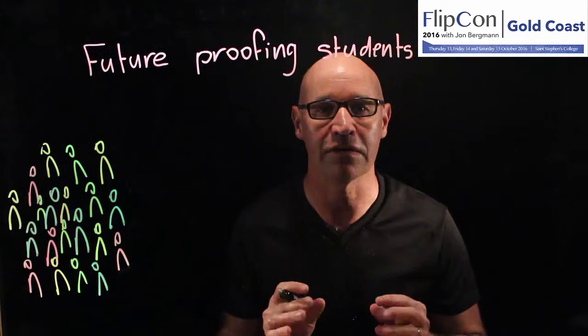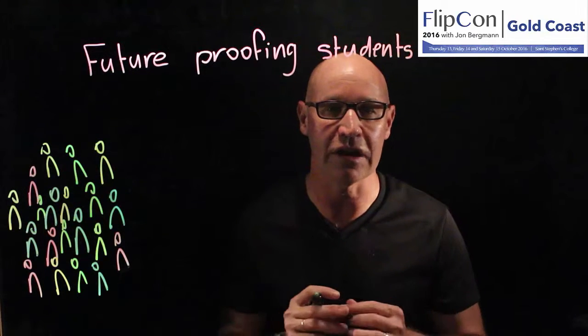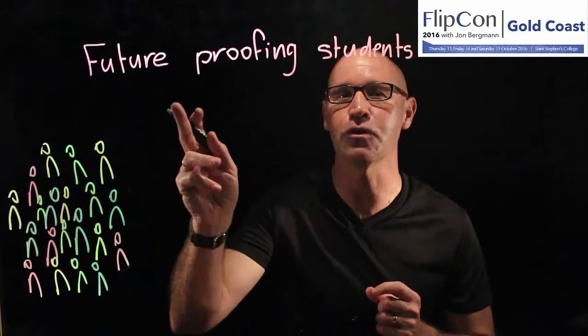My name's Steve Griffiths and I'm a science teacher from Brisbane. I'm presenting at the FlipCon 2016 conference on the Gold Coast about future-proofing students.